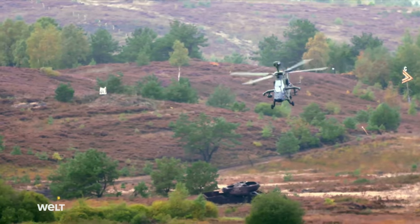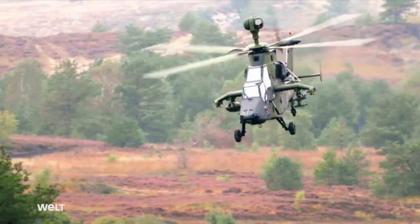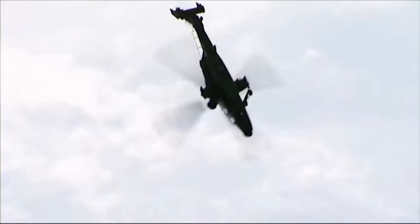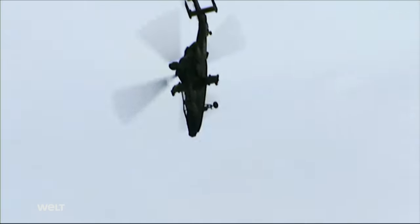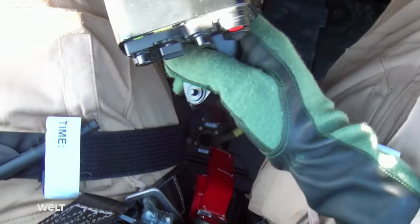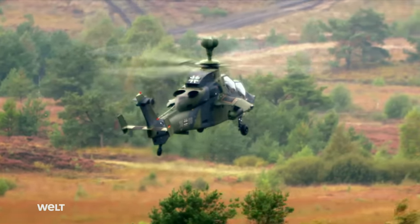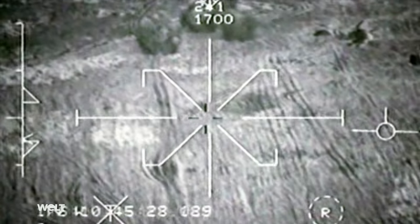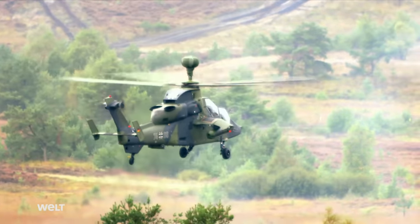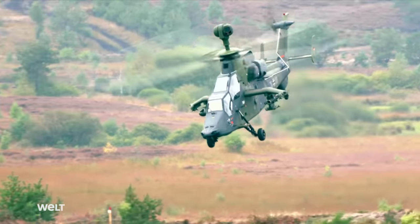The Tigers of Combat Helicopter Regiment 36 from Fritzla are also taking part. The Tiger is one of the most modern attack helicopters in the world — it engages enemy targets in the air and on the ground at low level, supports friendly forces, and has battlefield reconnaissance capability. The Tiger can be equipped with a mix of weapons: HOT-3 guided anti-tank missiles, PARS-3 LR guided missiles, unguided 70mm rockets, a heavy 12.7mm machine gun, and Stinger missiles.